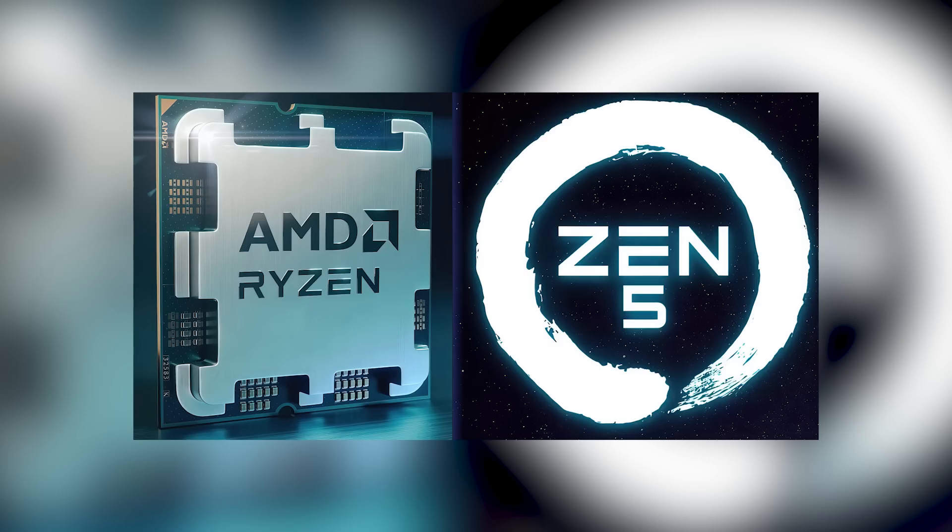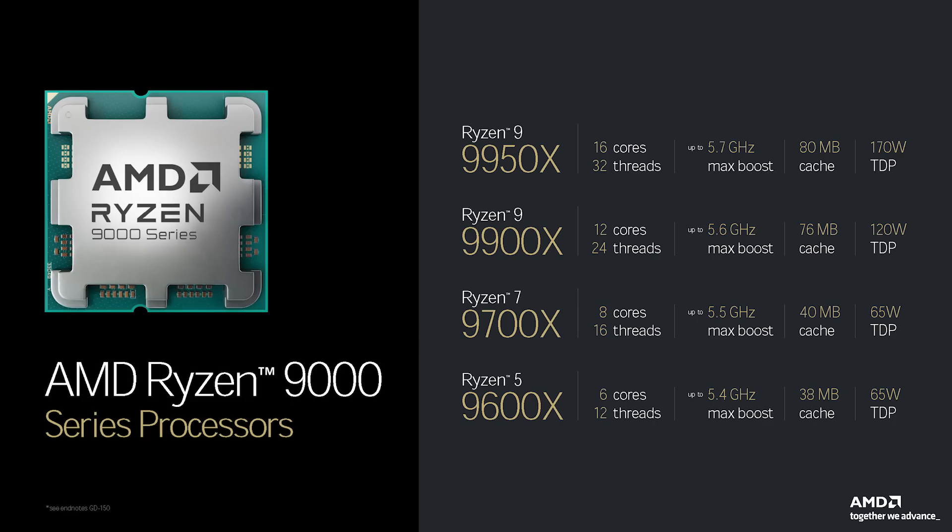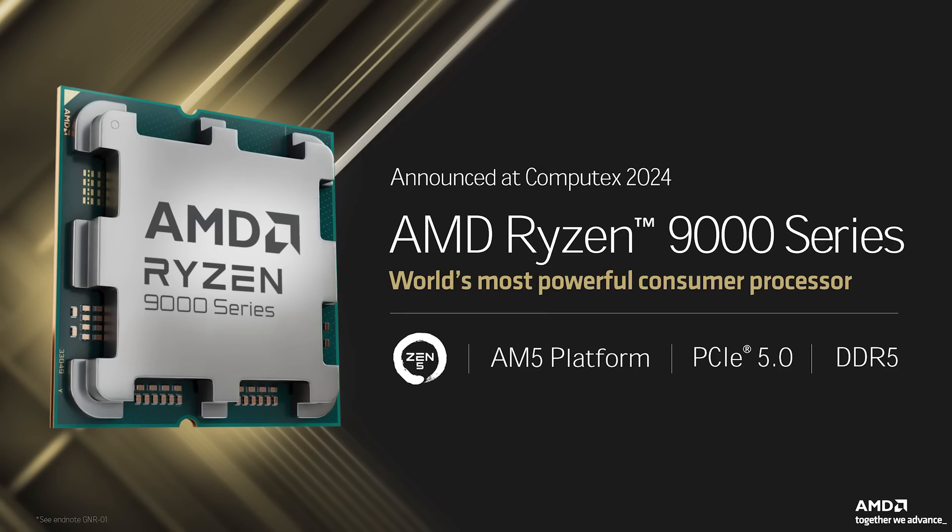To quickly recap AMD's keynote at Computex last month, we already know that the new CPUs will be built on the latest Zen 5 architecture with four new SKUs to start: the Ryzen 9 9950X, Ryzen 9 9900X, Ryzen 7 9700X, and Ryzen 5 9600X. All will feature exclusive support for DDR5 memory — farewell DDR4 — and simultaneous PCIe 5 support for graphics and NVMe storage, so you can utilize both at the same time once Gen 5 GPUs finally arrive.